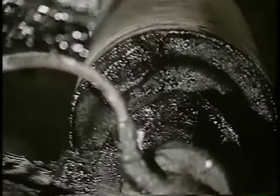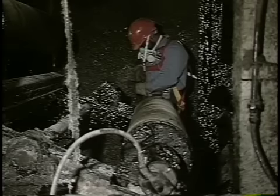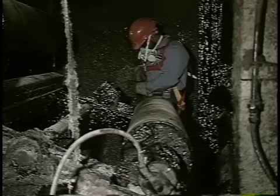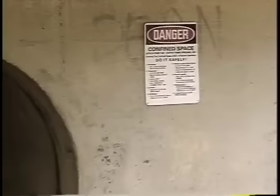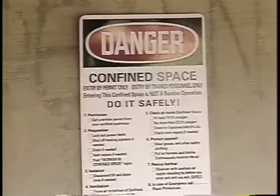Many spaces have hazardous atmospheres containing flammable or toxic gases and vapors. Some contain atmospheres with too little or too much oxygen to breathe effectively. We need to be careful of all these things, never taking shortcuts where safety is concerned.